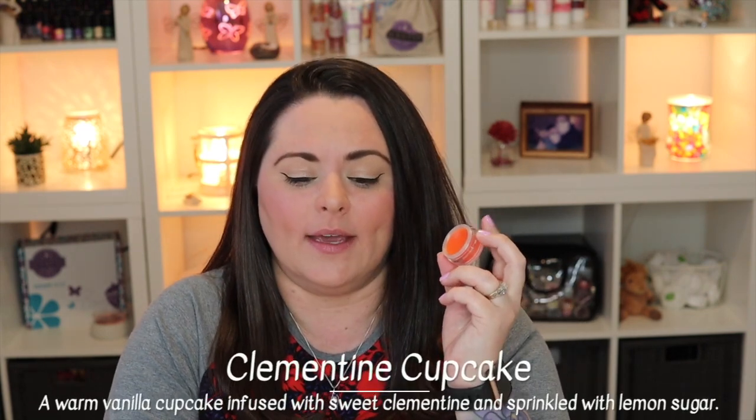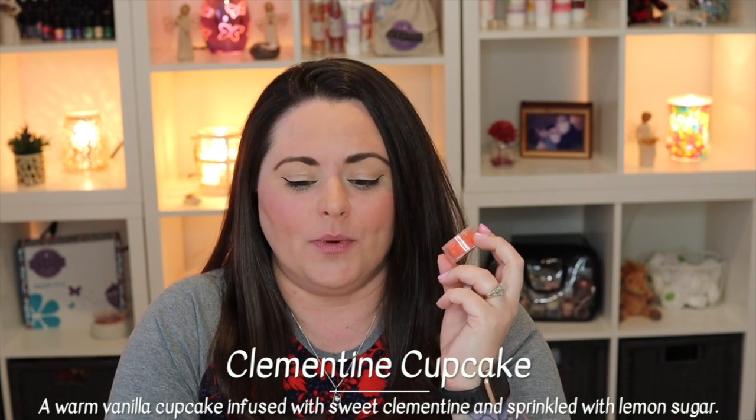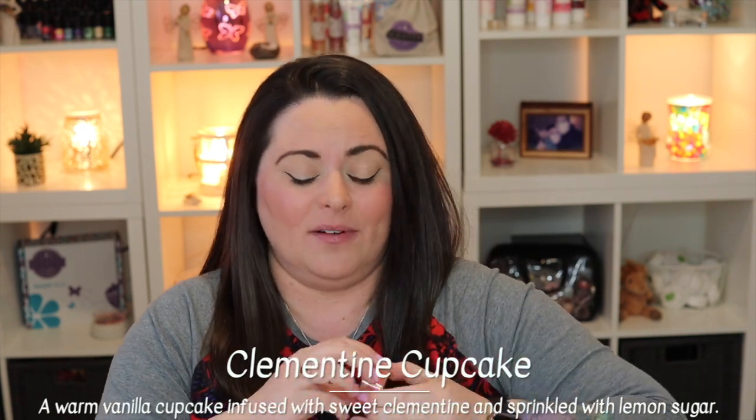On a day when you want something springtime bakery, this is perfect. You get that cakey note, the rich sweetness, but also the brightness of the citrus. Clementine Cupcake is described as a warm vanilla cupcake infused with sweet clementine and sprinkled with lemon sugar — totally agree, this is a great one.